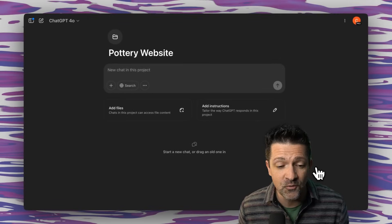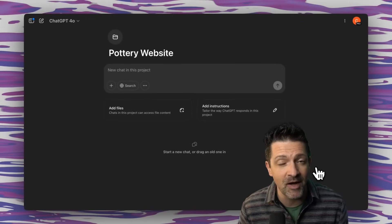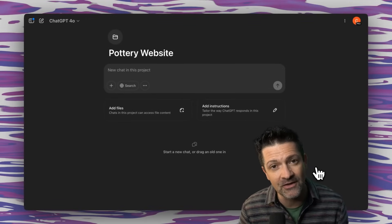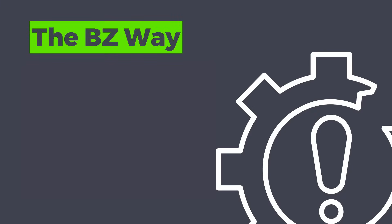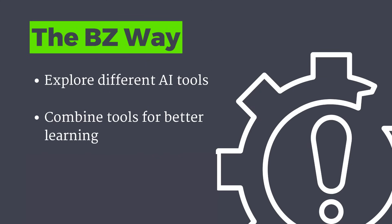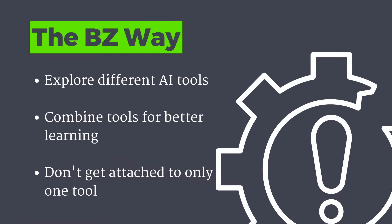This is almost identical to the Claude project, but in that Claude project that new large language model, the 3.7, is really doing some amazing work. Quick side note: this channel is dedicated to exploring all different types of AI tools. There's no one tool that does it all, but when you chain multiple tools together and understand what each one is good at, that's the best approach. Don't fall too deeply in love with any one tool — by keeping an open mind, you can stay on the frontier of this emerging technology.